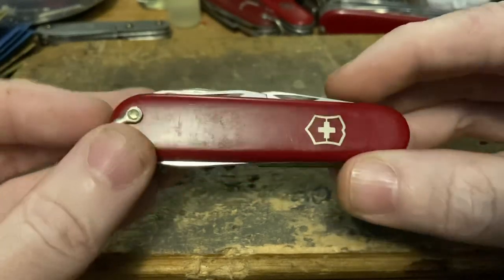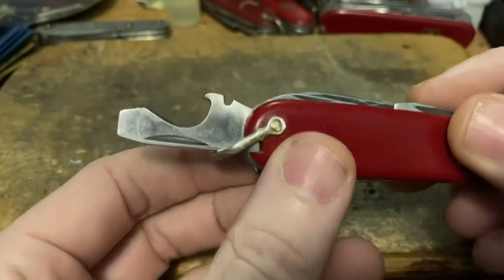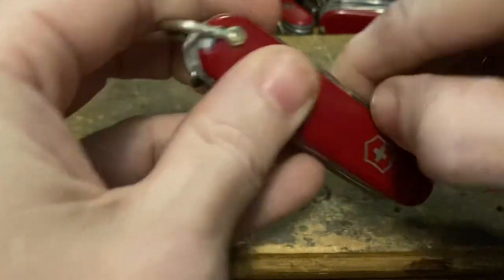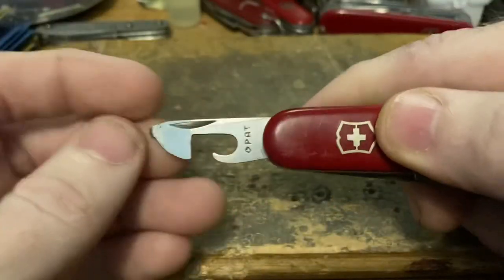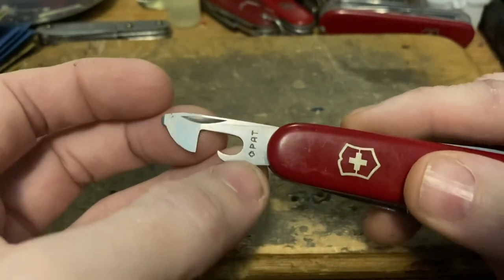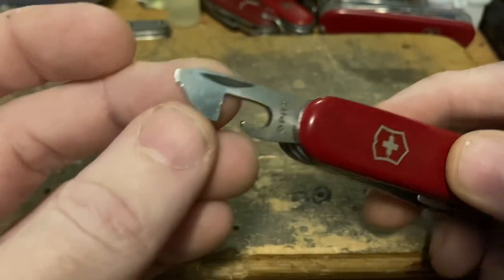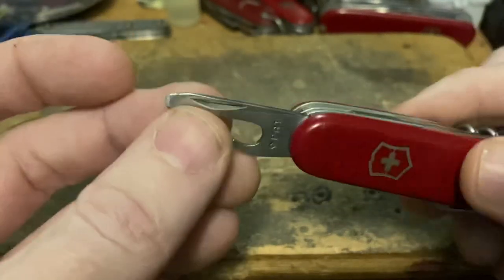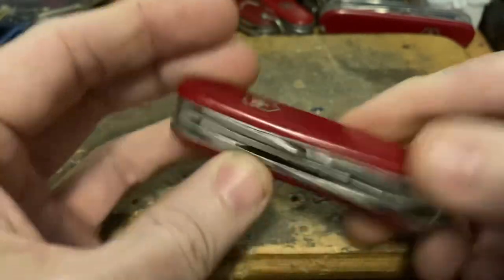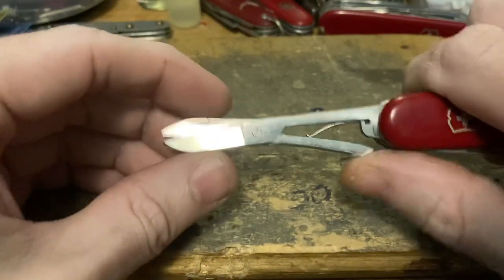Of course we've got the famous cap lifter screwdriver with the stripping notch, and notice we've got that sharpened edge for ripping cable — great to see. Next up, the can opener has a plus patent marking, which tells us this knife is from 1971 or earlier. We've also got a small flathead and a 2D Phillips driver.